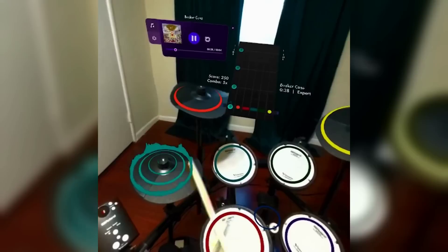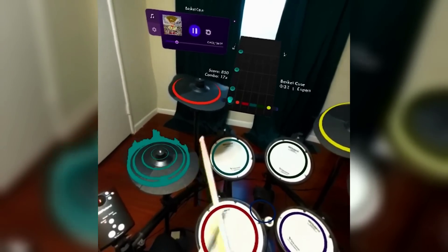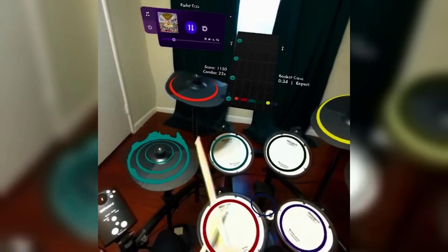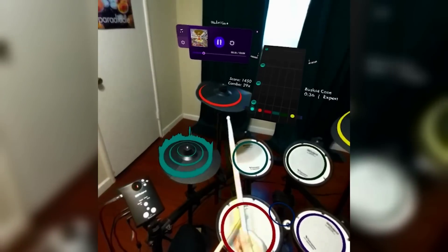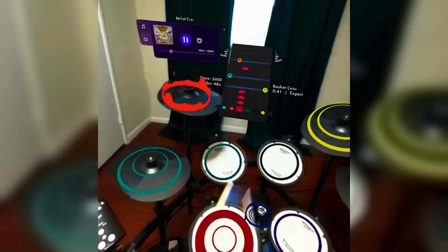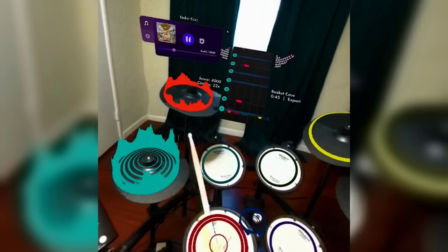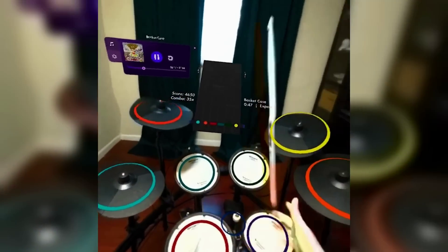VR drumming app Paradiddle showed a sneak peek of a new augmented reality drum kit feature they've been working on. In the video, the drummer has a Roland drum kit connected to their system, and is utilising the pass-through option on an Oculus headset to see everything. For more beginner-focused drumming, this could be a really good way to learn.